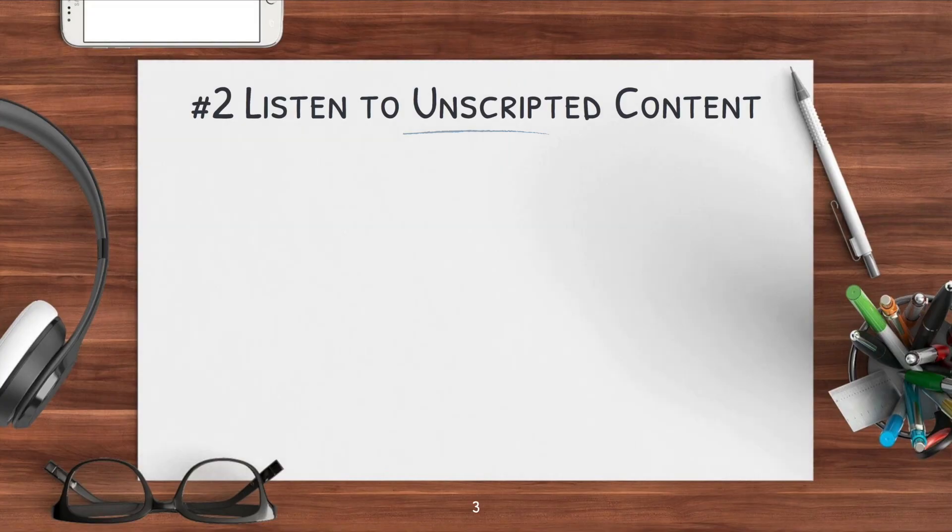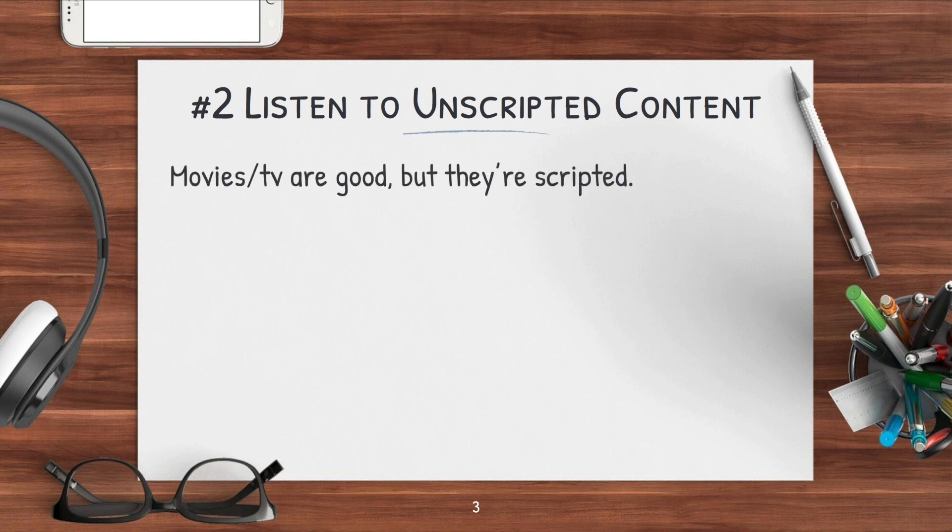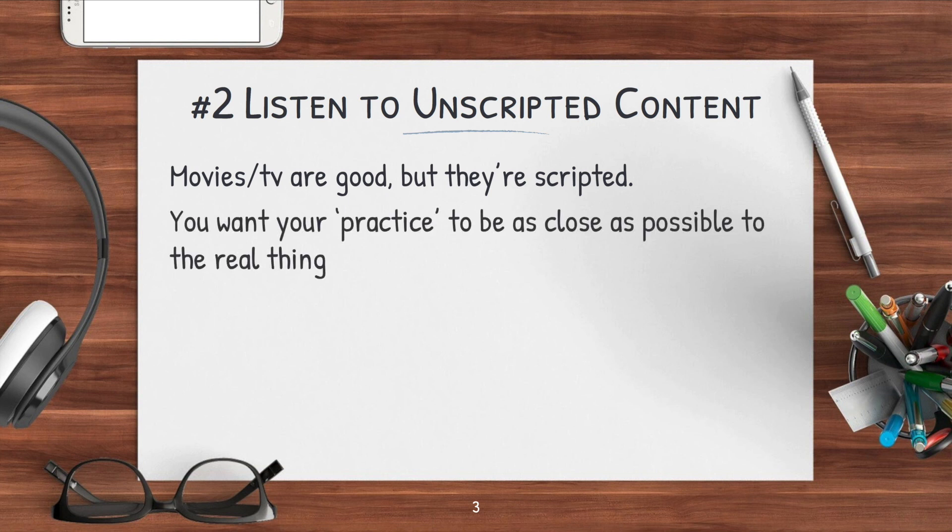Next, this is incredibly important. If you want to understand native speakers in the real world, you need to listen to unscripted content. Movies and TV are good, but they are scripted. It's not someone truly speaking — it's an actor reciting lines, so you don't get all those little 'uhs' and 'likes' or quick topic changes that you would get in a natural conversation, and it's important to practice with those because that's what you'll hear in the real world. You want your practice to be as close as possible to the real thing.